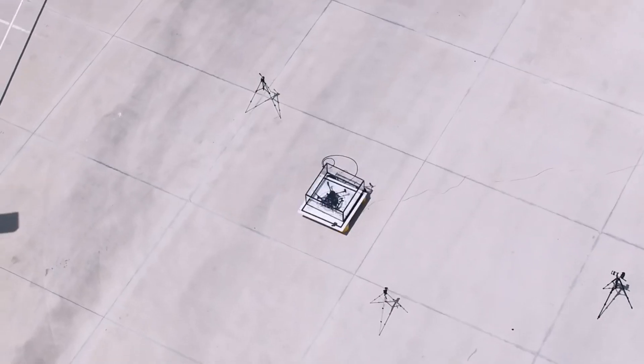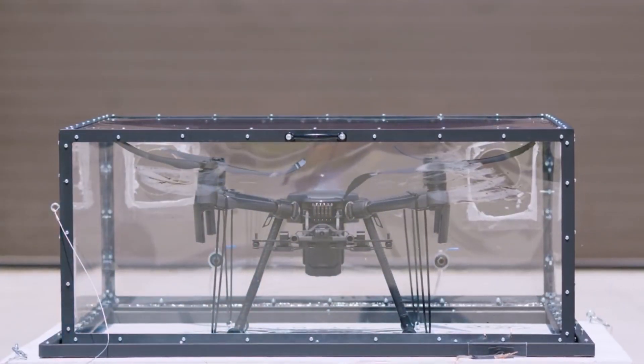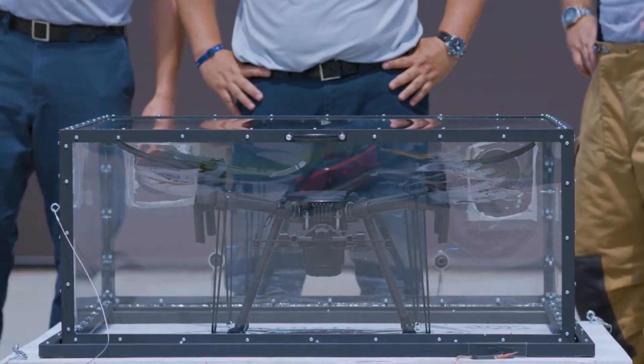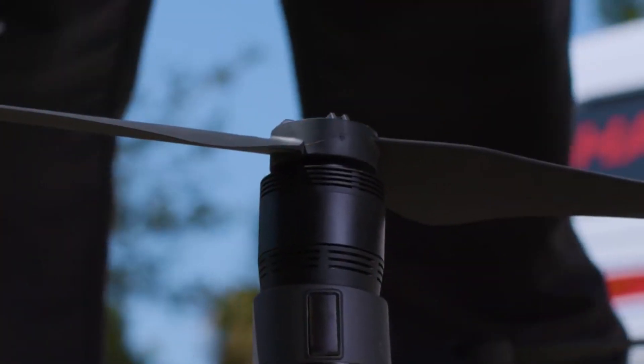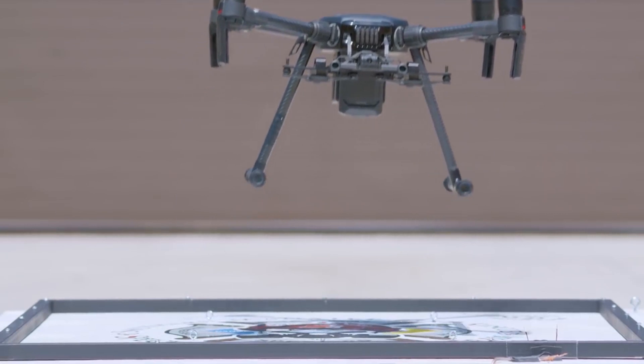And it did set off in dramatic fashion. It looked pretty awesome. After the explosion, we wanted to see if the M210 could fly again. Obviously, this isn't something we recommend anybody else do — but for the experiment, we wanted to complete this portion of the test as well. So we put new batteries in it, put new rotors on it. And to our amazement, the aircraft took off immediately. That was pretty impressive.